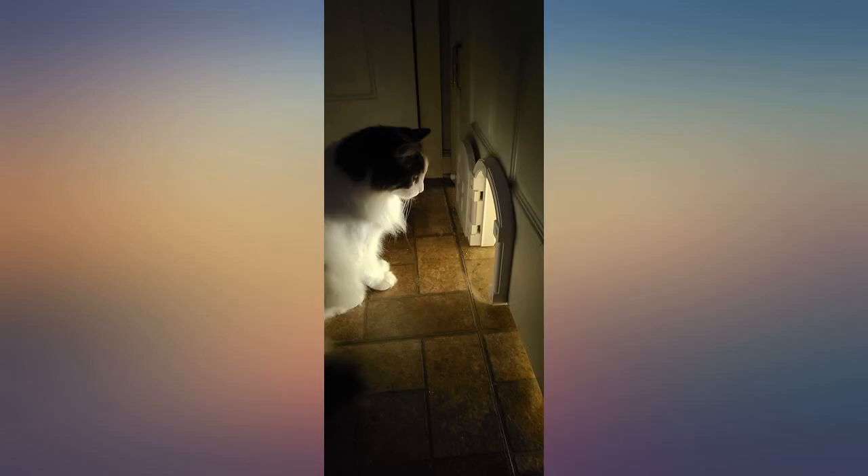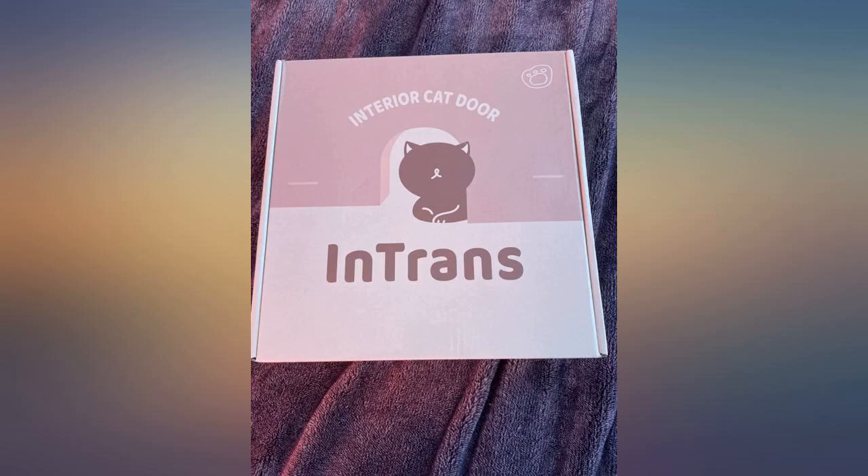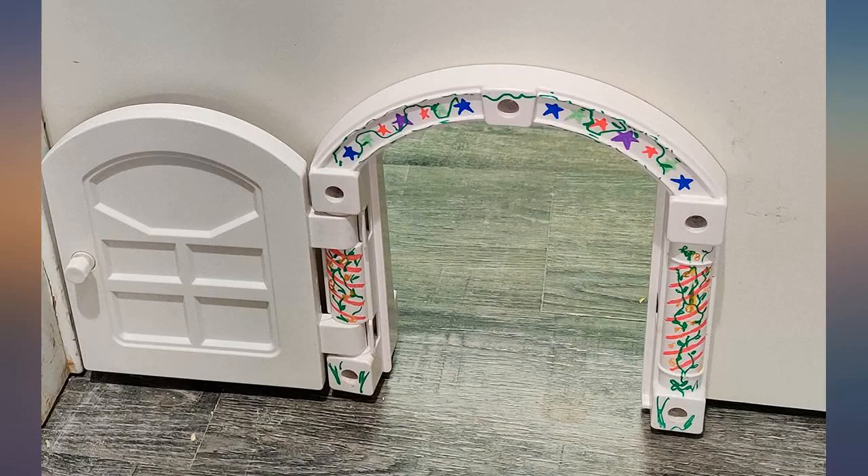She can still try to put her head in, as you can see, but she would never fit through it. I would definitely recommend this product, especially if you have cats and dogs, or if you want to keep a door shut but still want the cat to be able to come in and out. Plus you have the option to keep them in or out.